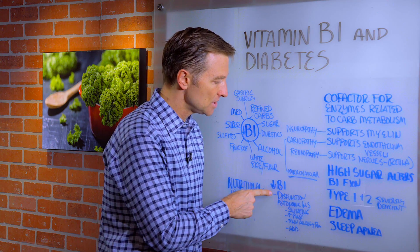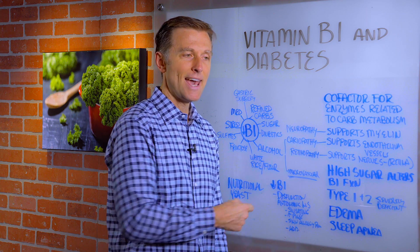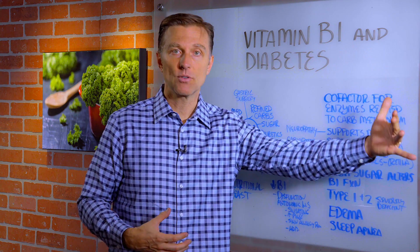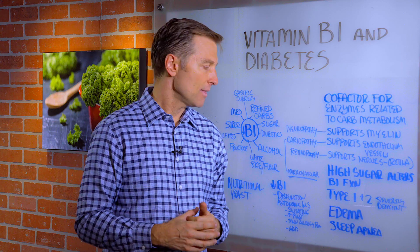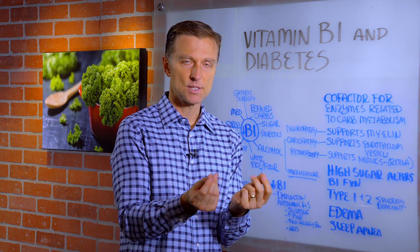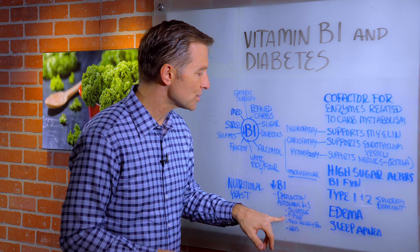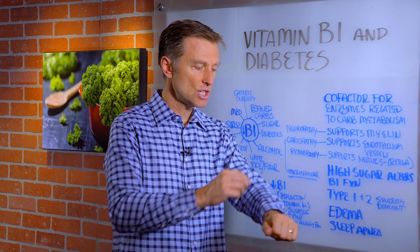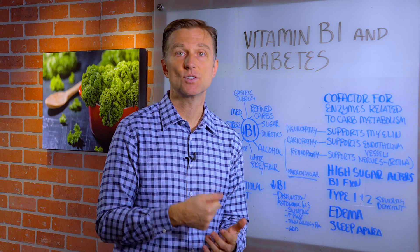Another big problem that a B1 deficiency can create is dysfunction of the autonomic nervous system — the part of the nervous system working in the background on automatic that controls many of your organs. If that system becomes dysfunctional, you start getting sweating on the hands and palms. You might get out of the shower and just break out in a sweat. Increased pulse rate. A skin allergy where you scratch your skin and see little white welting, like a histamine reaction — that's a B1 deficiency. And ADD, attention deficit disorder.